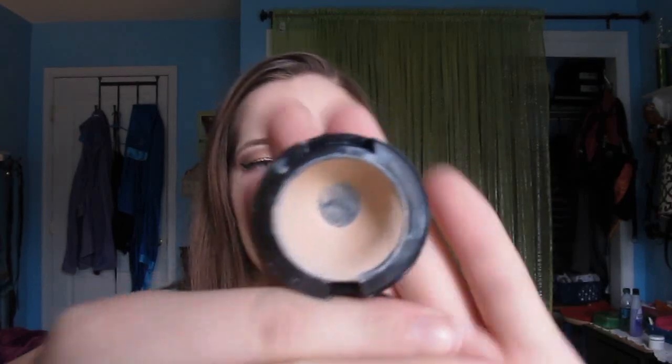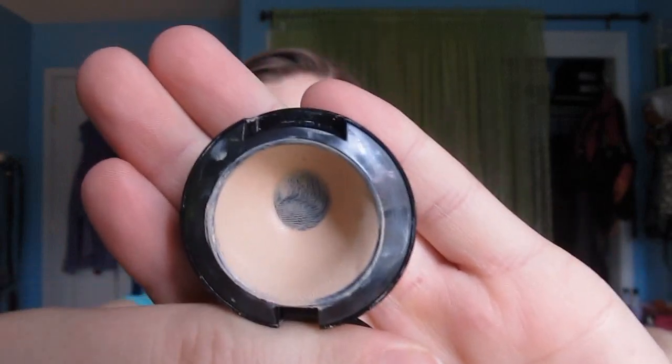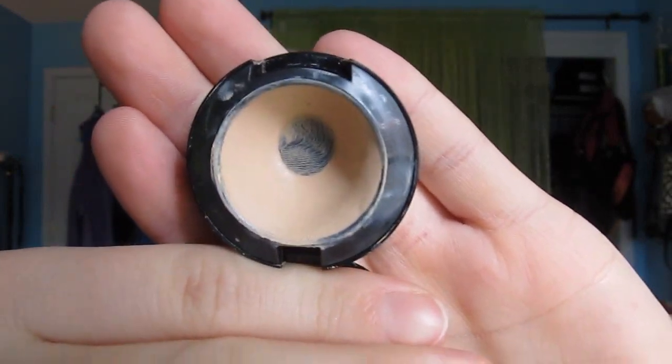I also hit pan on 2 of my products. I hit pan on my MAC Studio Finish Concealer, and I have expanded the pan since my last update, so I'm pretty happy about that. It's a little bit bigger and I really enjoy this concealer. I've been using it as an eye base and a concealer — it covers up redness and blemishes pretty nicely. I'm not sure if I'd repurchase it; I probably would in the future, but I also want to try out more concealers. So I hit pan on this.